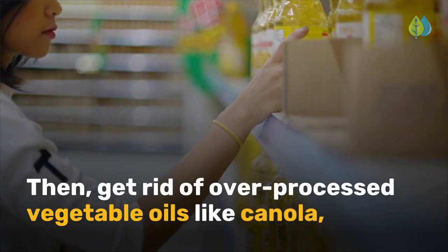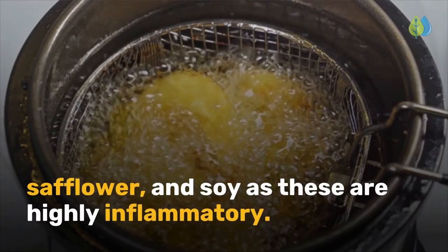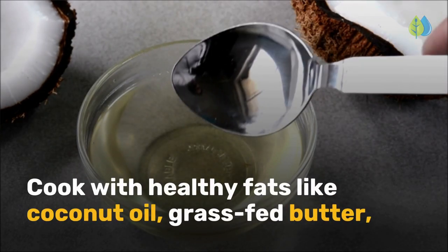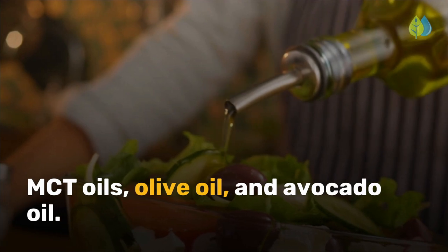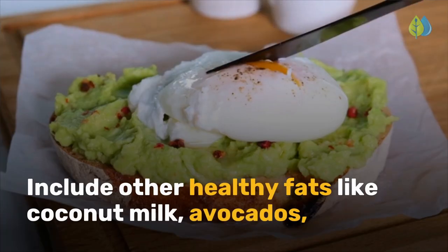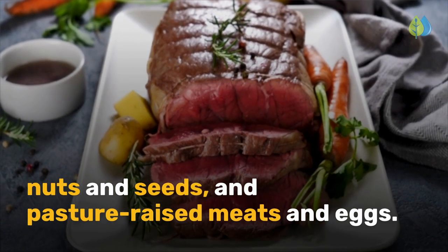Then, get rid of over-processed vegetable oils like canola, safflower, and soy, as these are highly inflammatory. Cook with healthy fats like coconut oil, grass-fed butter, MCT oils, olive oil, and avocado oil. Include other healthy fats like coconut milk, avocados, nuts and seeds, and pasture-raised meats and eggs.